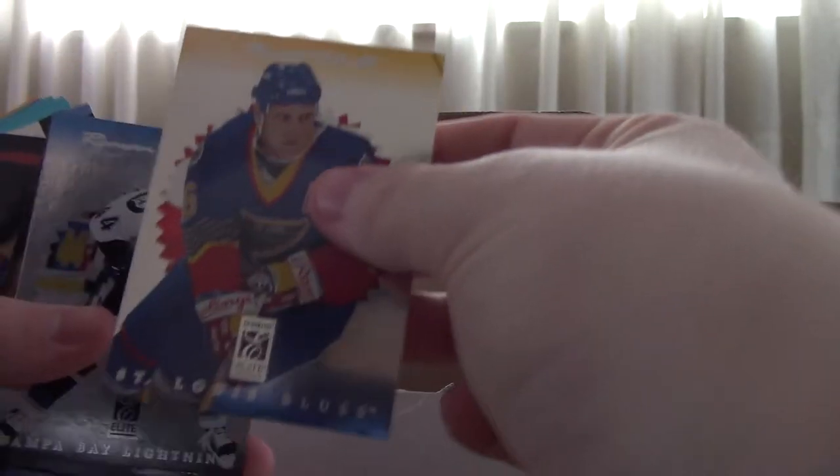These ones are pretty cool. We've got a lot of them. A lot of them are duplicates, but who cares.